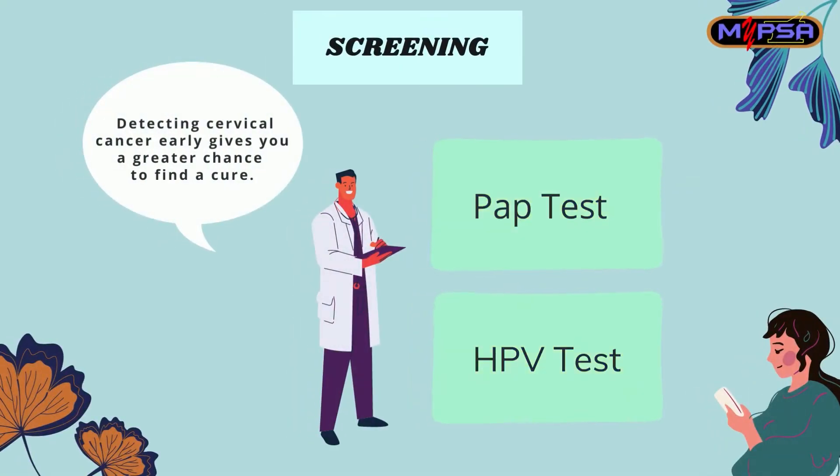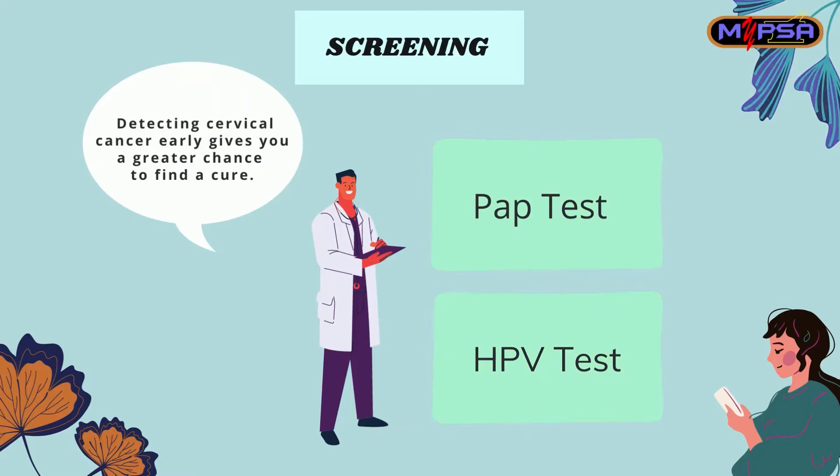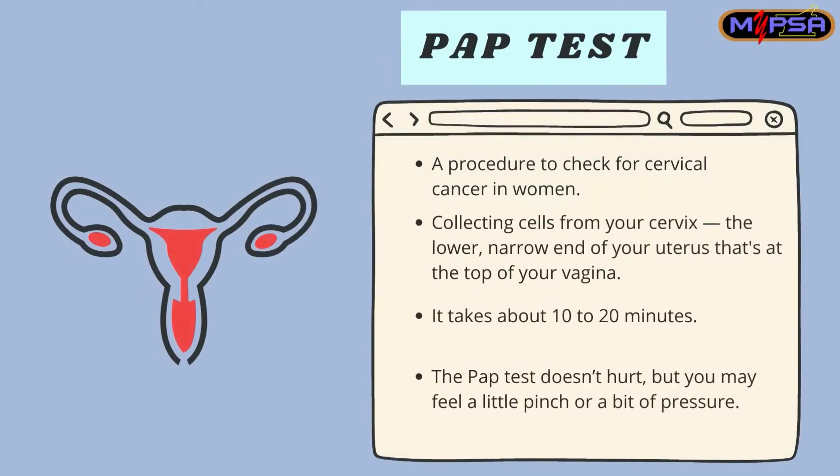There are 2 ways to detect cervical cancer: the PAP test and the HPV test. The PAP test, also known as a PAP smear, is a procedure to check for cervical cancer in women. It requires collecting cells from your cervix, and this procedure takes around 10 to 20 minutes. The PAP test doesn't hurt, but you may feel a little pinch or a bit of pressure.